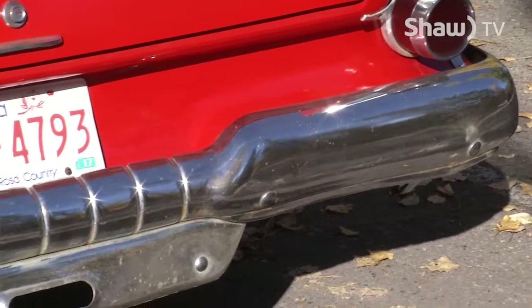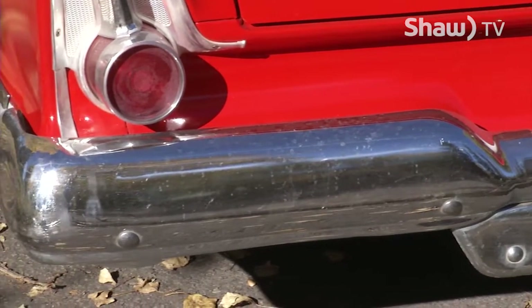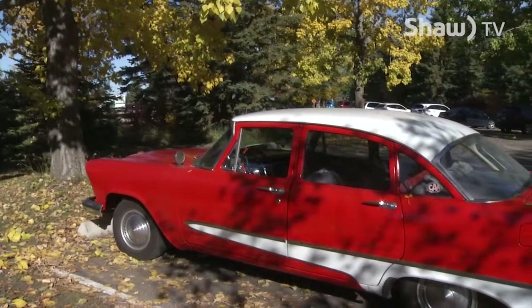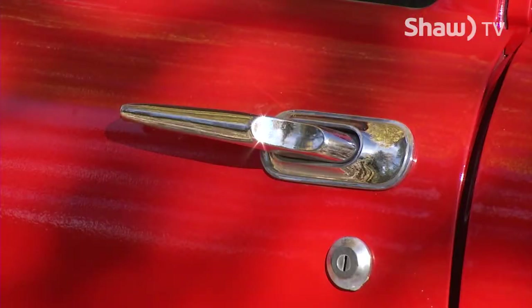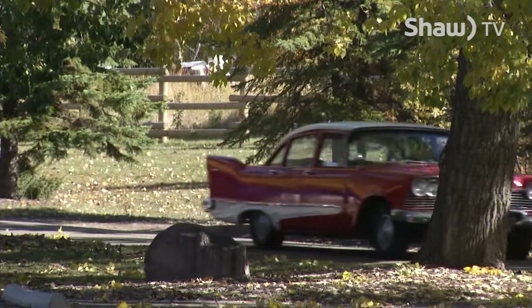When my grandfather ordered it, he actually ordered it as a red car, and the paint color chip says Tornado Red. So when it showed up, he looked at it and said, it's orange. And they said, no, it's red. And he said, no, it's orange. That was the debate with the car — it's an orange car. I don't see red in it.